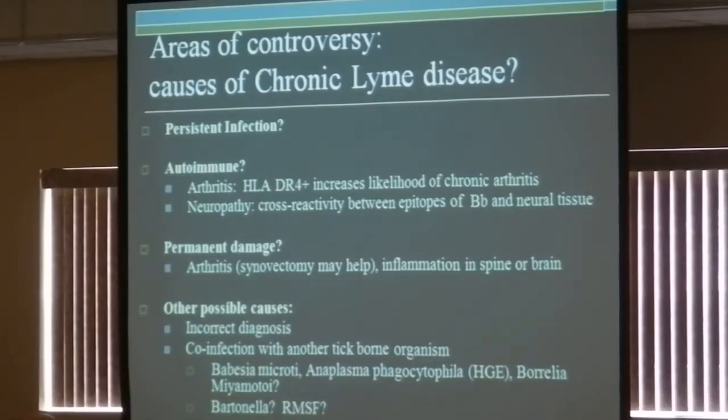What are the areas of controversy? One controversy is why people are having persistent symptoms — could it be persistent infection? Over the last five years I would say there's been a revolution in our understanding of Lyme disease, because animal models in the United States and Europe have shown that the infection can persist in the animal even after antibiotic treatment. And it wasn't just one or two labs — there have been multiple labs now, so scientists believe this to be true.